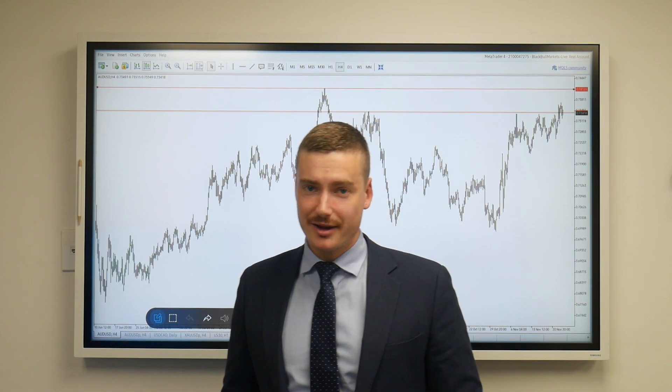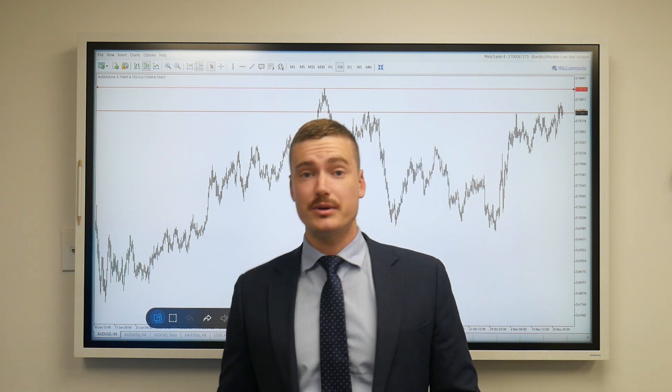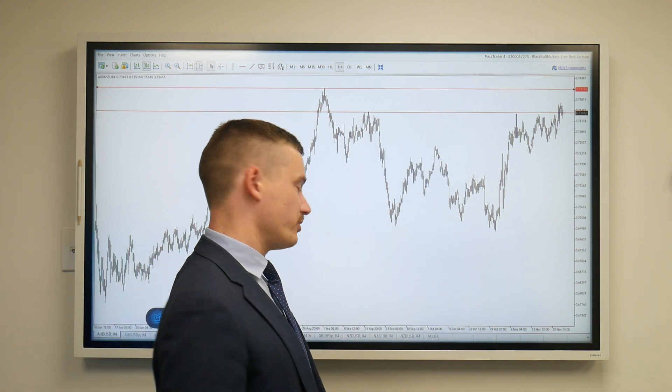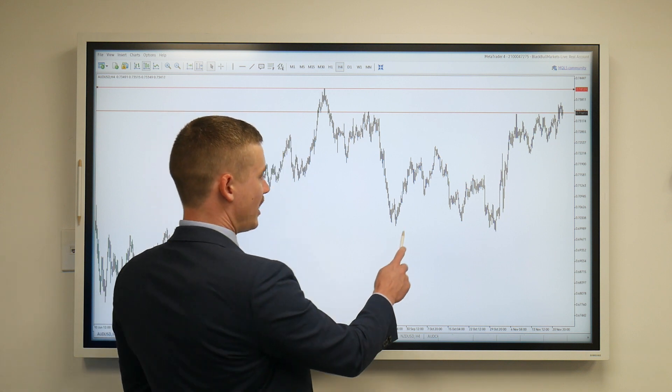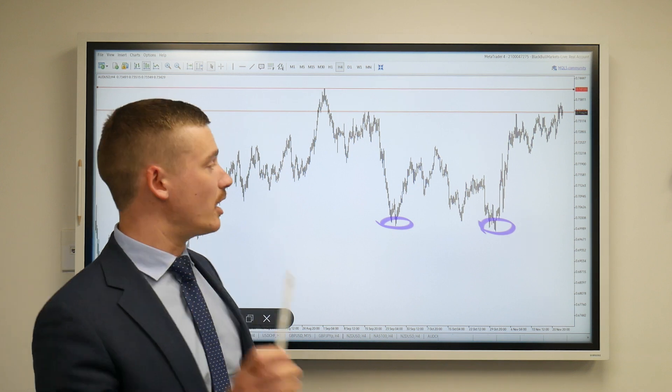Hey everyone, this is Dave from Black Bull Markets and today we're looking at the Aussie USD on a four hour time frame. We've been watching this currency pair for a while now and dating back to the last couple of months, we've come out of this area of double bottom which played out nicely and shot up to the upside.